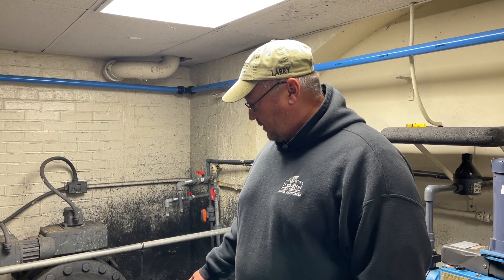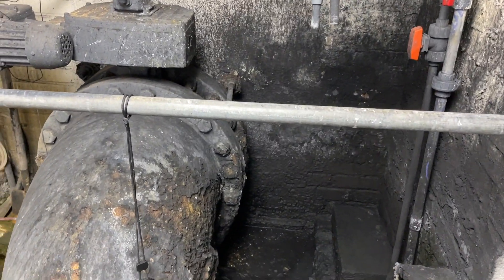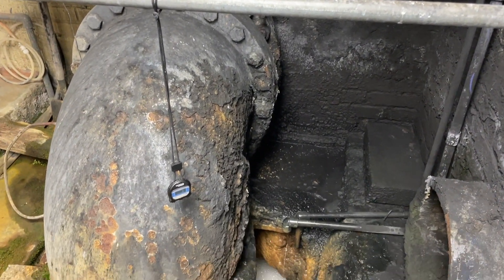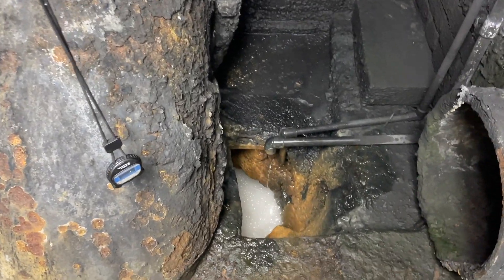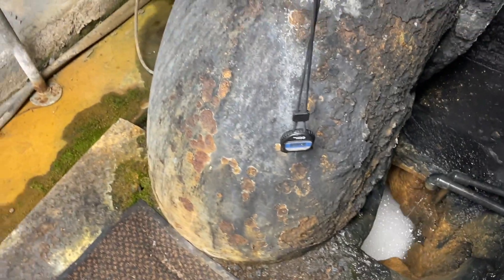This is where the water comes in from Lake Tomilex, where we start the treatment process. We start hitting it with our coagulant, which is aluminum sulfate. The process starts right here, and then we work our way outside to the mix where the chemicals start to mix. The water comes in and we hit it with aluminum sulfate to start the chemical process.